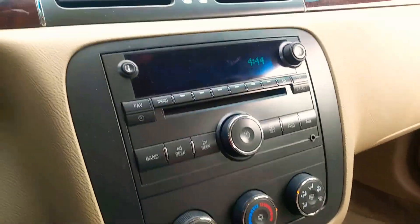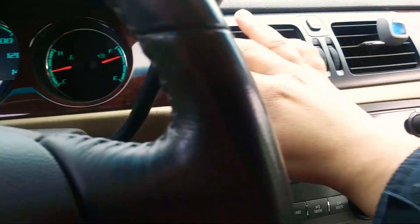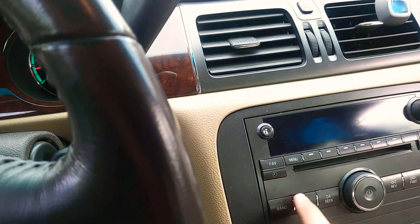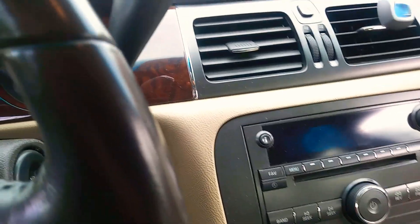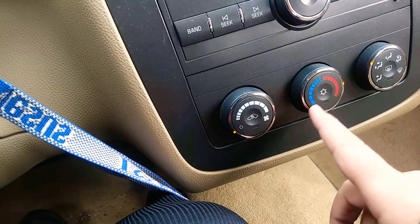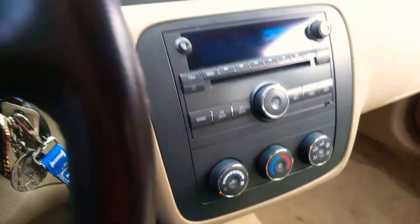Got the vents, glove box, wooden interior. Got the radio and the hot and cold controls and stuff. Automatic windows.